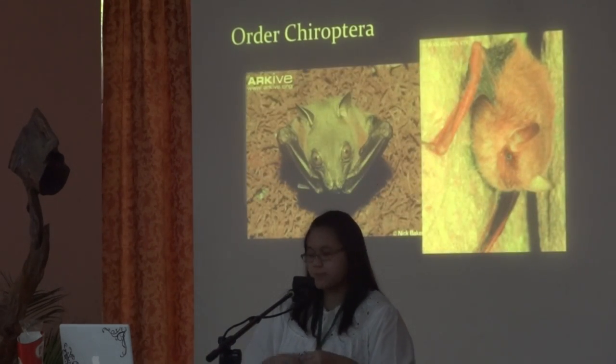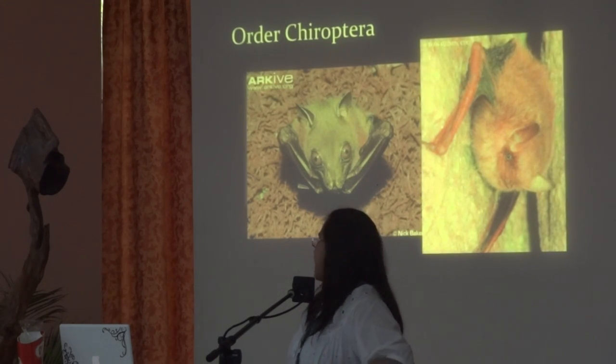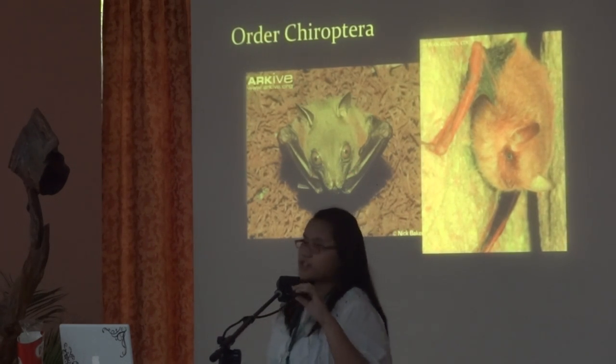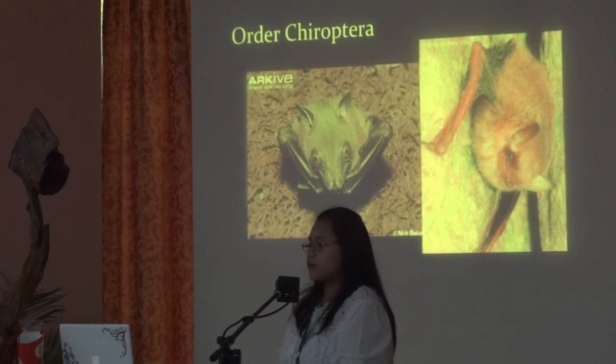Here's a picture of both. This one is a Megabat, and this one's a Microbat. If you notice their eyes, you'll notice that their eyes are bigger than their ears in Megabats, and it's quite the opposite for Microbats.